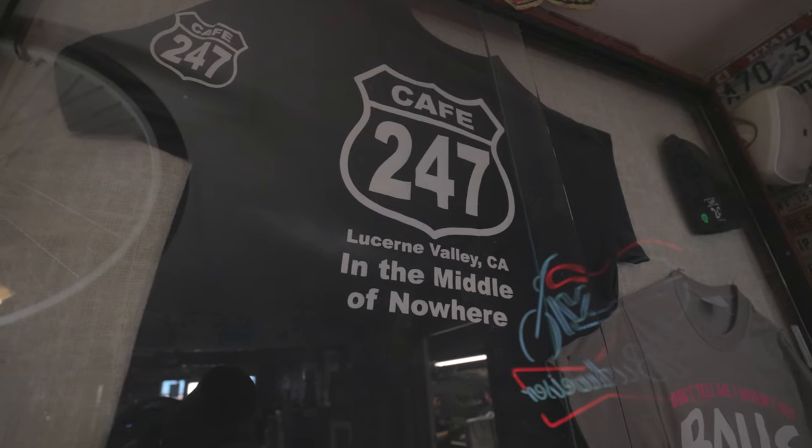We made a little pit stop over here at Cafe 247. If you've never been there before, they have some good burgers — it's pretty good food. So if you've never tried it before, definitely stop by. That's it for today's video.